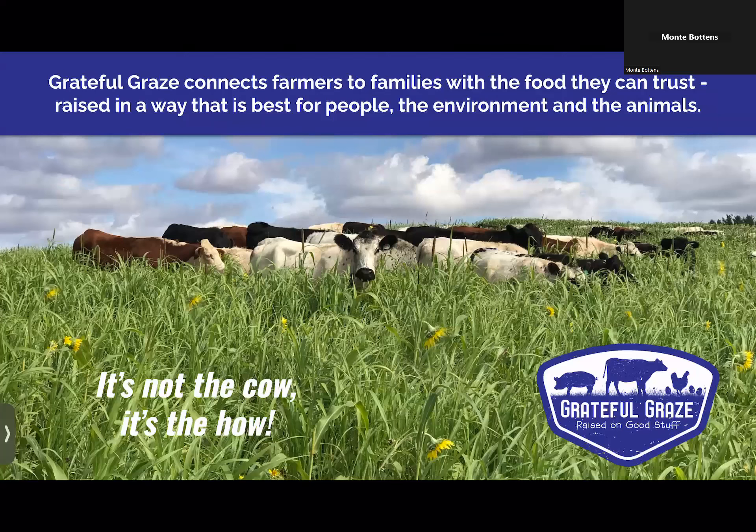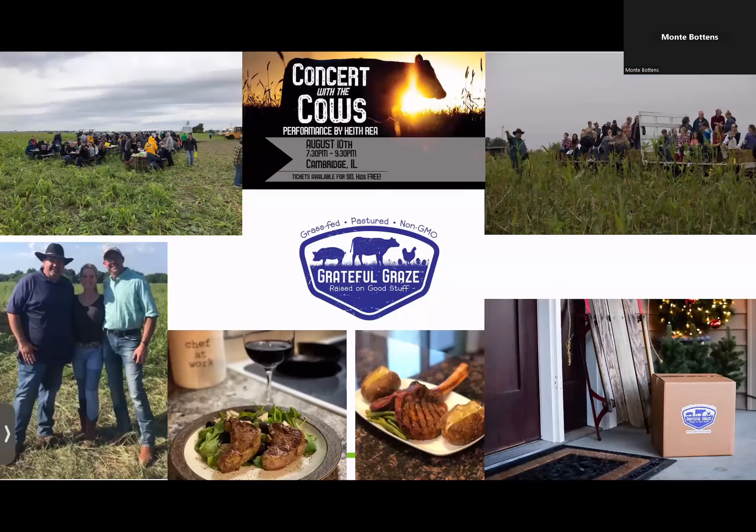That's been a pretty exciting journey, which led to Grateful Graze. Essentially the animals we raise on our farm we sell direct to consumer. One of my favorite sayings is: cows are getting a bad rap these days. I like to say it's not the cow, it's the how. We've connected with community, hosted soil judging events, and we do a concert with the cows — we set up a trailer out in the pasture, put a band on it, and bring the cow herd right up behind.